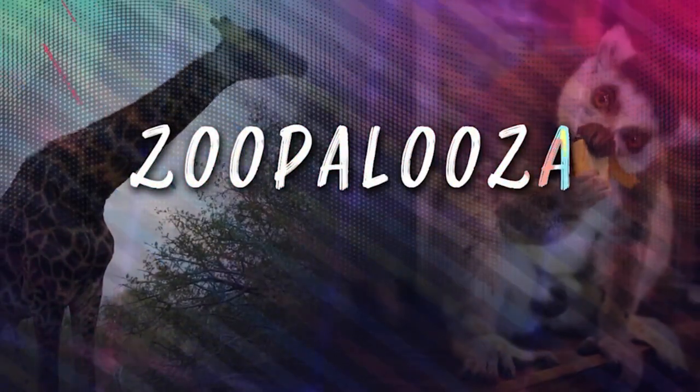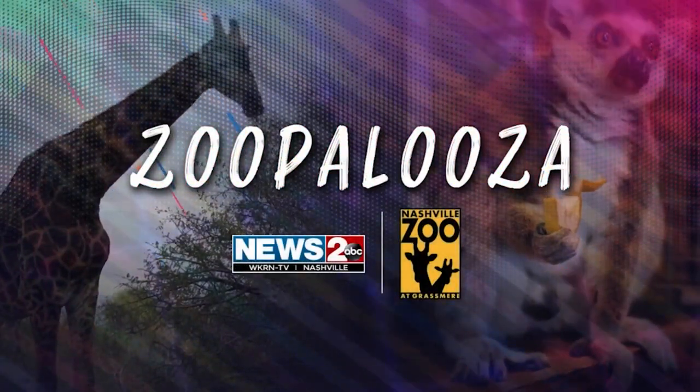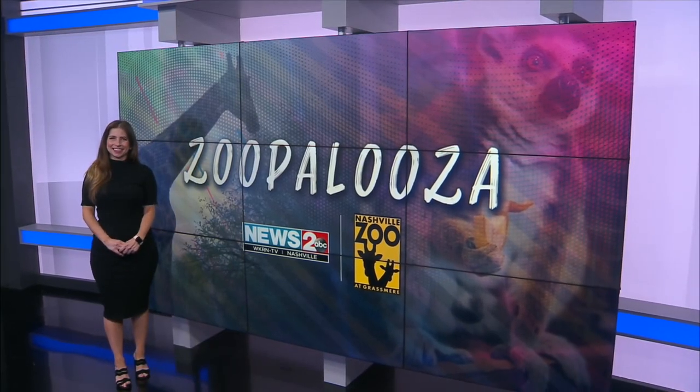News 2 Zoo Palooza, in partnership with Nashville Zoo. We are very excited to announce a new series called News 2 Zoo Palooza with Nashville Zoo. We're going to bring you weekly segments featuring a new creature every Saturday. Mary May is in studio now with a closer look at the new caracal kittens.